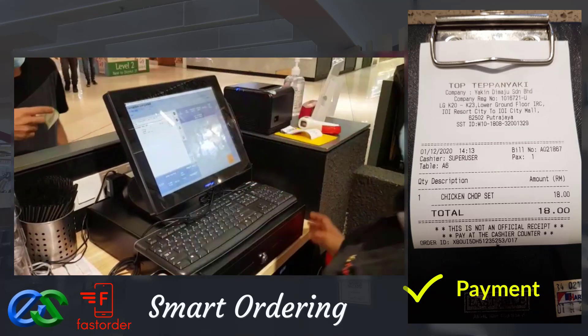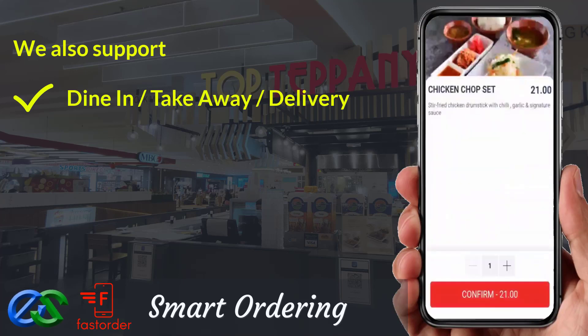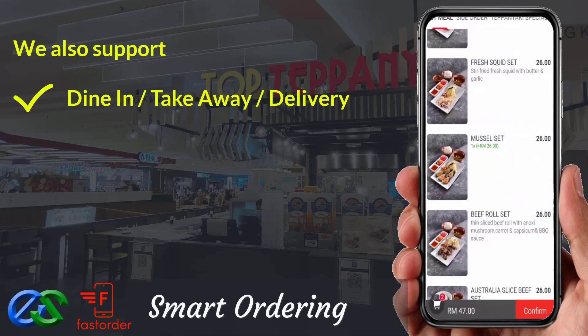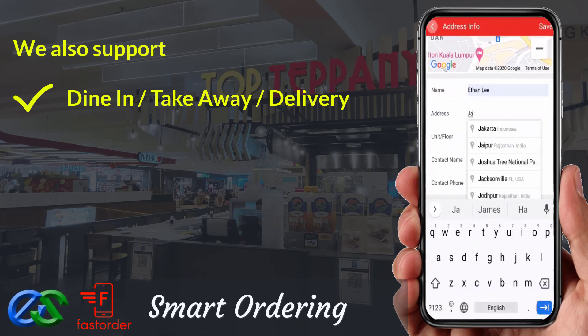Awesome, isn't it? We are also able to support dine first pay later, or pay first dine later. Takeaway is a pre-order first, pickup later at a designated pickup point. Delivery orders are ready to integrate with third-party delivery company LaLaMove.